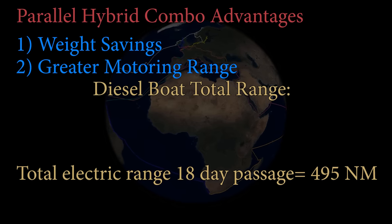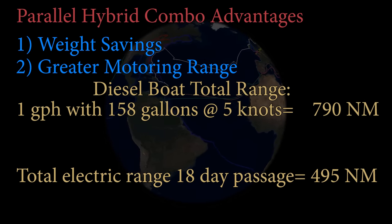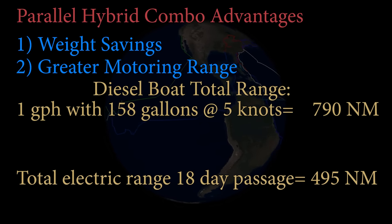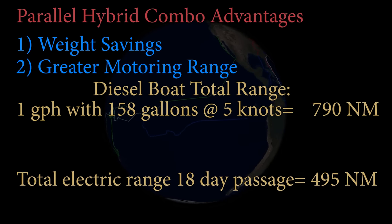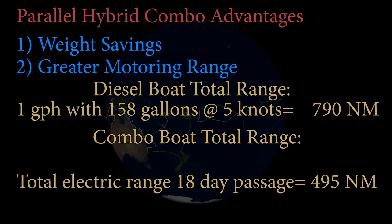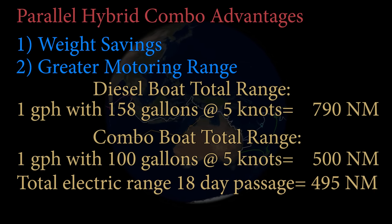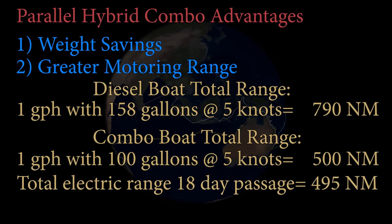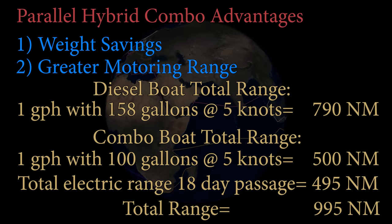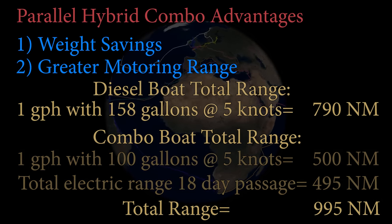If our diesel burns one gallon an hour, a diesel boat gets about 158 hours of motoring from 158 gallons of fuel — at 5 knots, that's 790 nautical miles. At the same burn rate with our 100 gallons, we only get 500 miles on diesel. But we get an additional 495 miles on electric, giving us a total range of 995 nautical miles versus the 790 miles of the diesel boat.